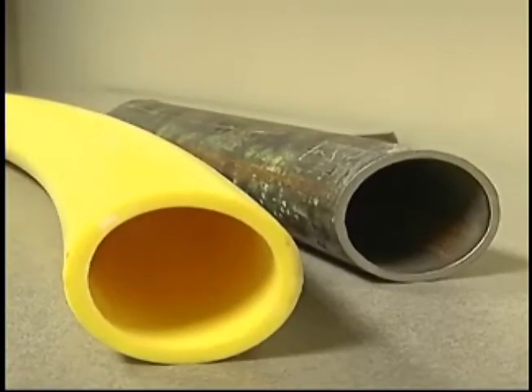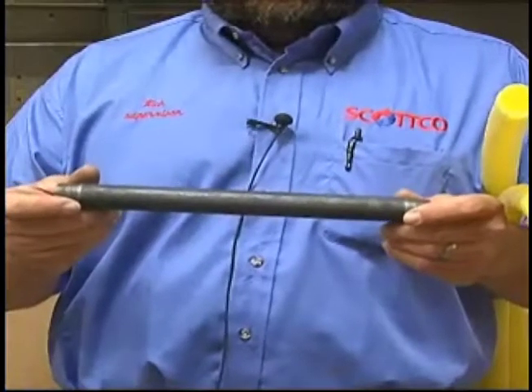Yesterday's gas pipeline rupture is still under investigation. It has, however, shed some light on some piping basics. The change from steel gas line pipes to plastic happened over 10 years ago.